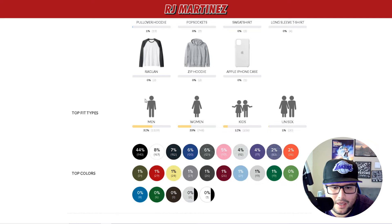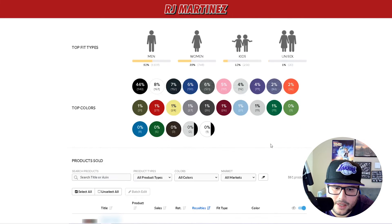Men: 1,100 units. Women: over 700. Kids: 250. Top selling colors are black and white. White is the second best color — I wasn't uploading to white before and that was a mistake. If you have an all-white design that looks good on black, just switch it to an all-black design and it'll look good on a white shirt. Very simple.